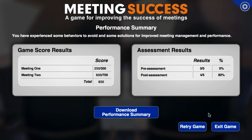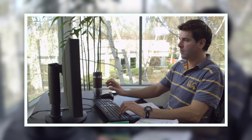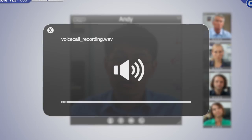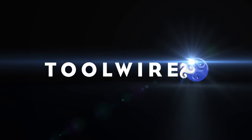Upon completion, a performance summary provides overall game results. To save faculty time, the student's final score can automatically populate an instructor's grade book. Engage your students and help them build essential lifelong skills with the latest in digital game-based learning, from Toolwire.